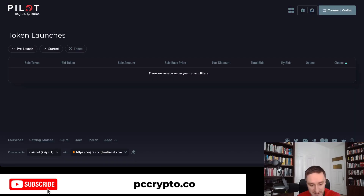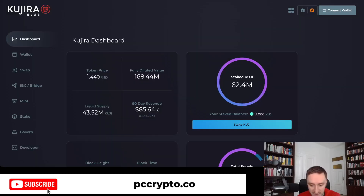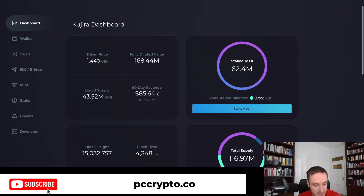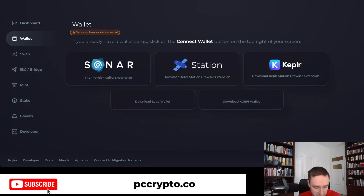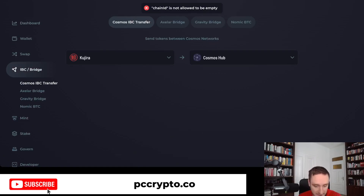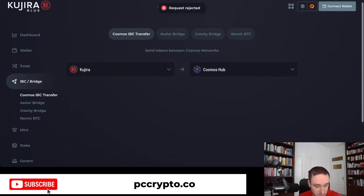Going to Pilot, there are currently no token launches, but they will be coming here. And then finally we have Kujira Blue, which allows you to stake your KUJI and earn additional interest. You have a wallet, swap functionality, and basically a bunch of other features like bridging. There's a lot of cool things you can do here.